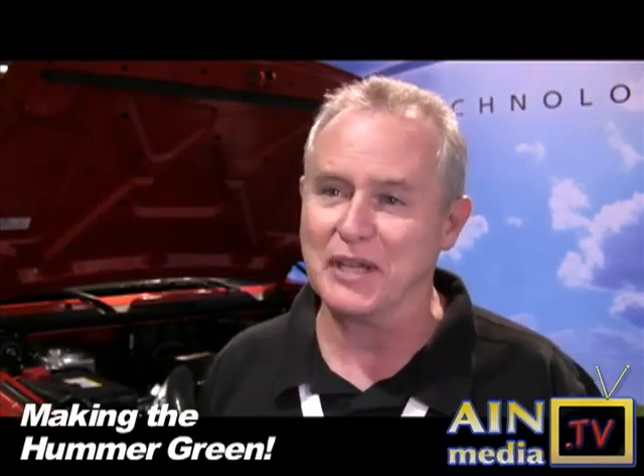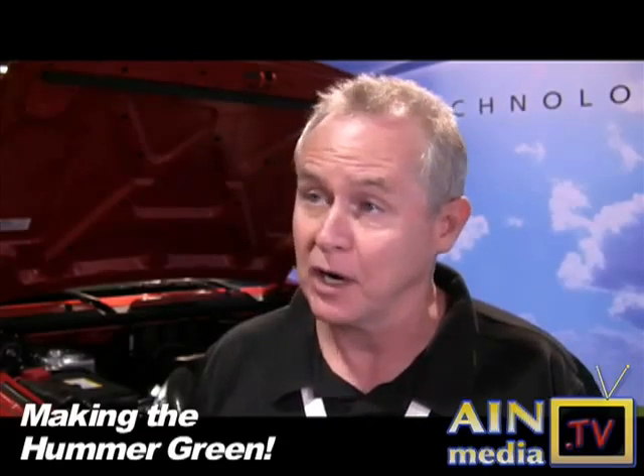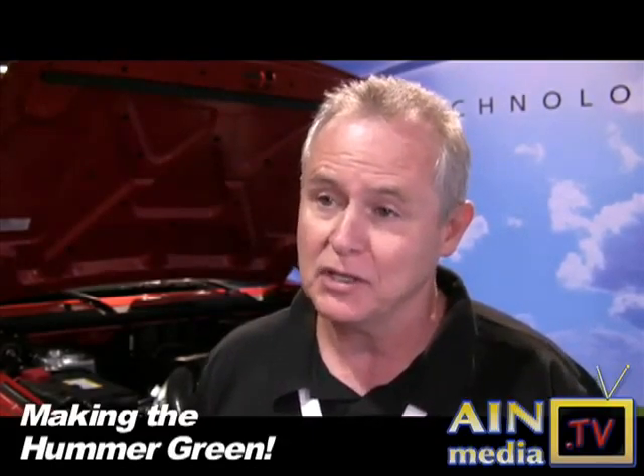We looked at a range of different vehicles and picked the Hummer because we thought if we took the bad boy of the bunch — the vehicle known to be one of the worst for fuel economy — and converted it into a 100-mile-per-gallon vehicle, it would get a lot of notoriety and good press to highlight our electric powertrain components. And it was a good vehicle to start with.